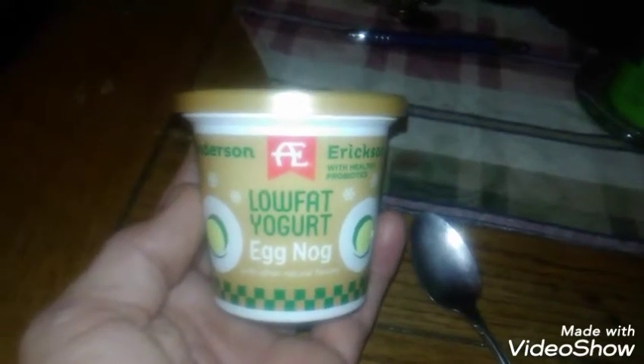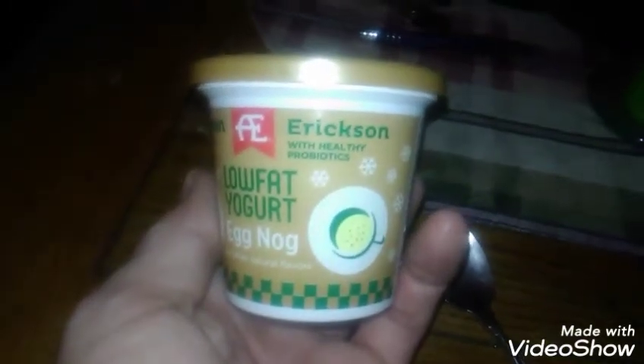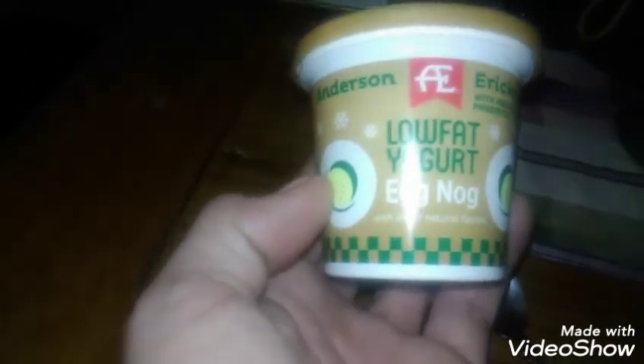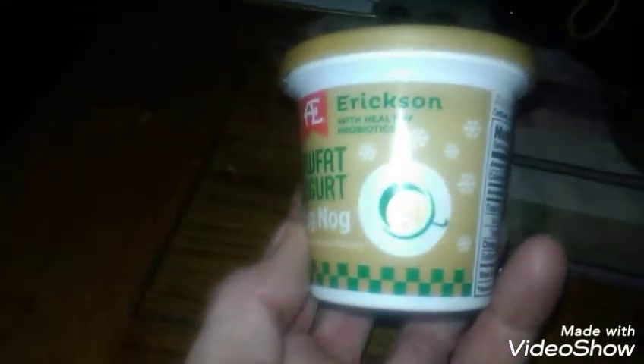Well well well, look at this y'all — Anderson Erickson with healthy probiotics low-fat yogurt eggnog with other natural flavors. Keeping in theme with the pumpkin cheesecake we had last night here at the channel, tonight is also another gluten-free.